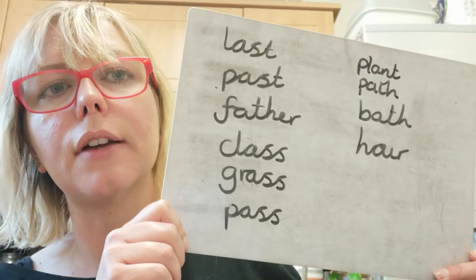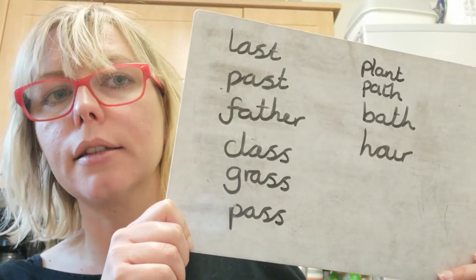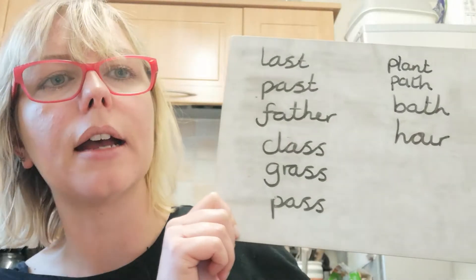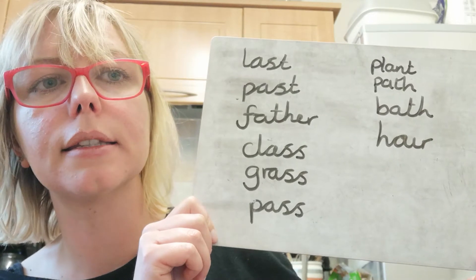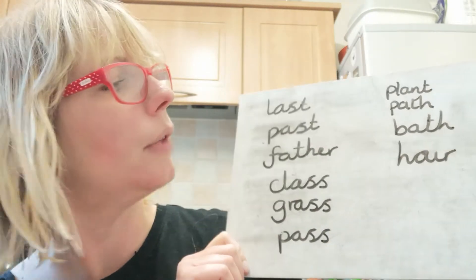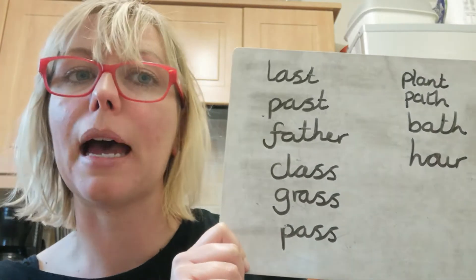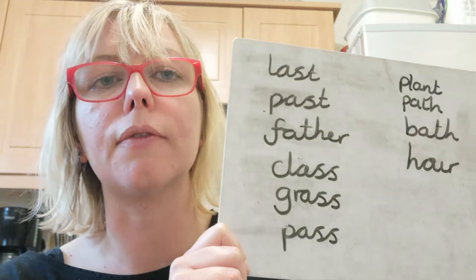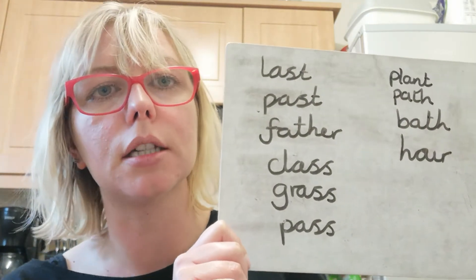So on our list we have: last, past, father, class, grass, pass, plant, path, bath, and hour — as in the time, so we have two hours until tea time.